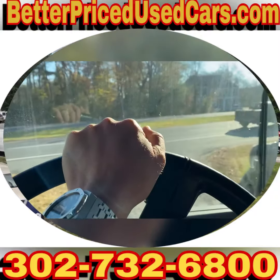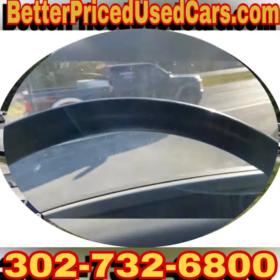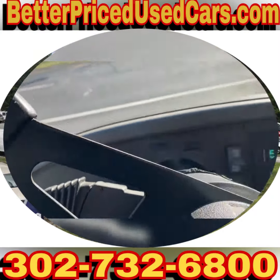If you have questions, please do call. The ABS light already went out. Either way, I wish you good luck and happy bidding on a very nice 2007 Thomas Pusher.